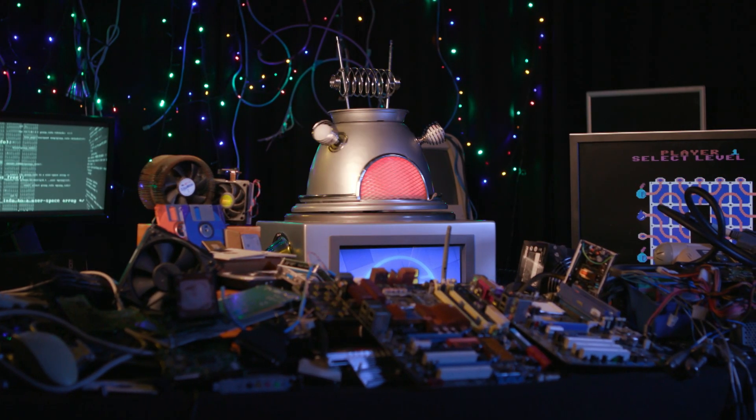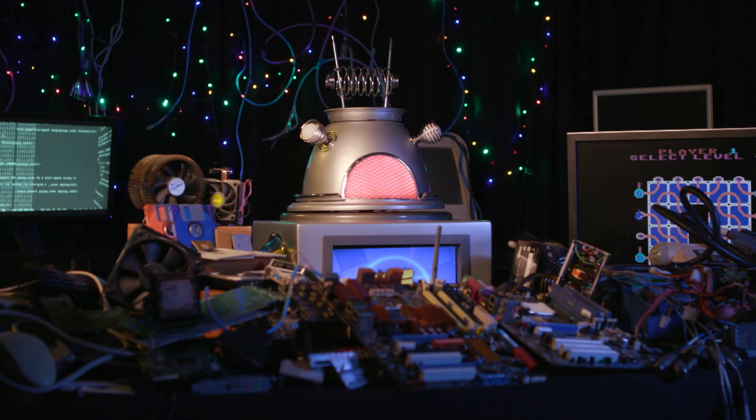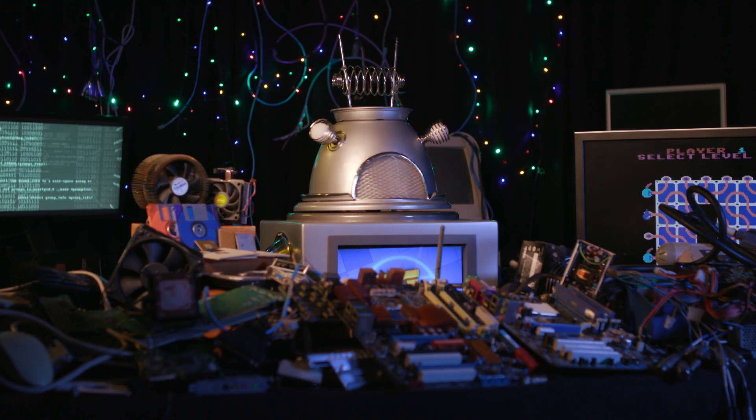Welcome back to My Computer Lab! Today we'll be talking about something that will be hard to forget. Memory!